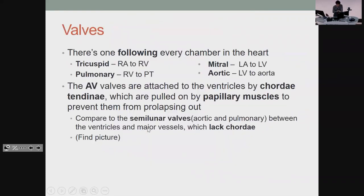You have a valve following every chamber in the heart — not going into, but following. There's no valve before the right atrium, but you'll have one coming out of it — the tricuspid. From the right ventricle to the pulmonary trunk is the pulmonary valve. From the left atrium to ventricle is the mitral valve, and the last one is the aortic. The chordae tendineae hold the AV valves onto the ventricles, and the papillary muscles hold onto them so that when your heart contracts, you don't blast the valve back up into the atrium. The semilunar valves — aortic and pulmonary — don't have chordae.